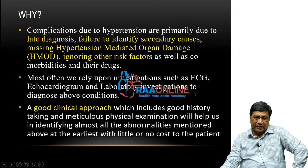Why do we have to do a clinical examination and investigations? Why are complications in hypertension occurring? Because it is late diagnosis, because we are not identifying the secondary causes at the earliest, and we are missing the hypertension-mediated organ disease which is already complicated hypertension, and we do not look at the other risk factors as well as other comorbidities and the drugs patients are taking. These are the things you must do in any case of hypertension — only then will you prevent complications.